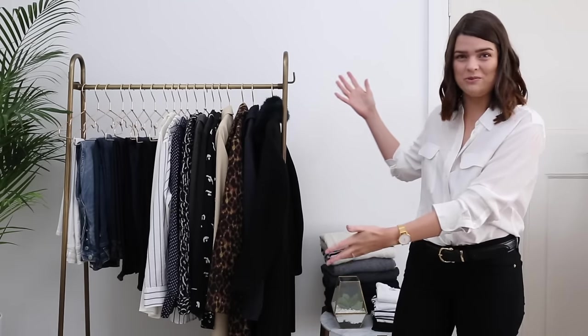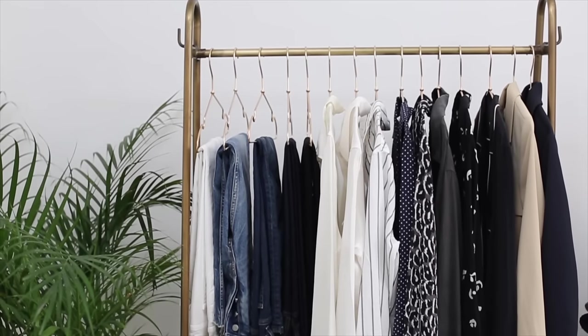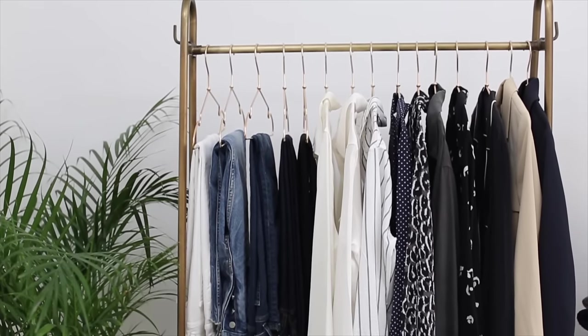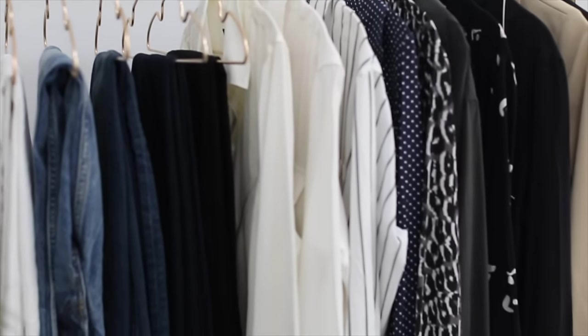Hi everyone, so today I'm going to be talking you through the contents of my spring capsule wardrobe, which I have for you here. Video-wise and blog post-wise there's going to be a load of stuff coming at you over the next couple of weeks all about capsule wardrobes, which will hopefully answer any questions you have.